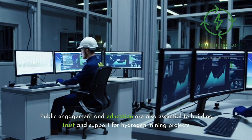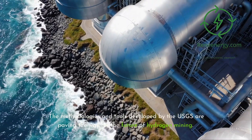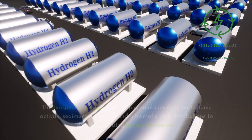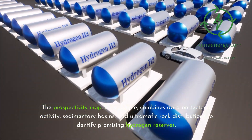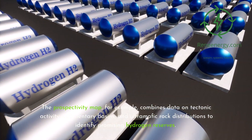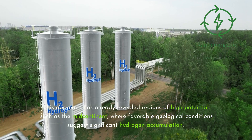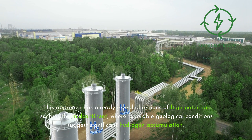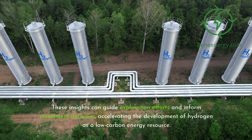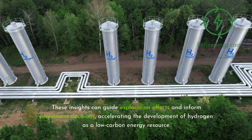Public engagement and education are also essential to building trust and support for hydrogen mining projects. The methodologies and tools developed by the USGS are paving the way for the future of hydrogen mining. The prospectivity map combines data on tectonic activity, sedimentary basins, and ultramafic rock distributions to identify promising hydrogen reserves. This approach has already revealed regions of high potential, such as the mid-continent, where favorable geological conditions suggest significant hydrogen accumulation. These insights can guide exploration efforts and inform investment decisions, accelerating the development of hydrogen as a low-carbon energy resource.